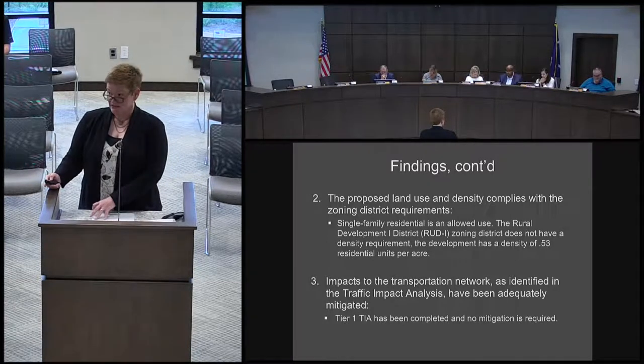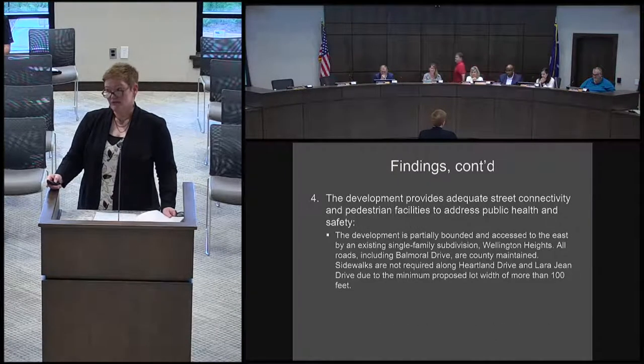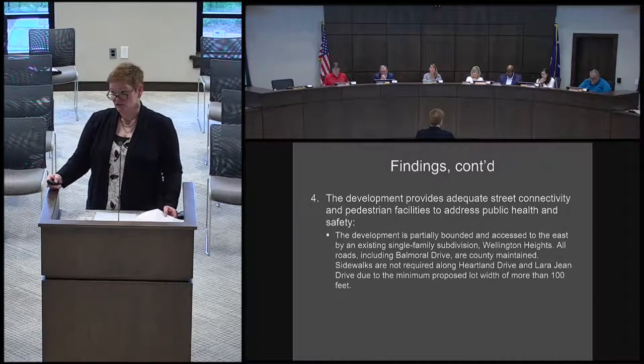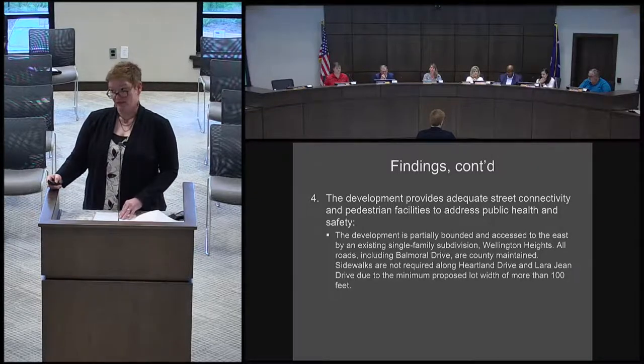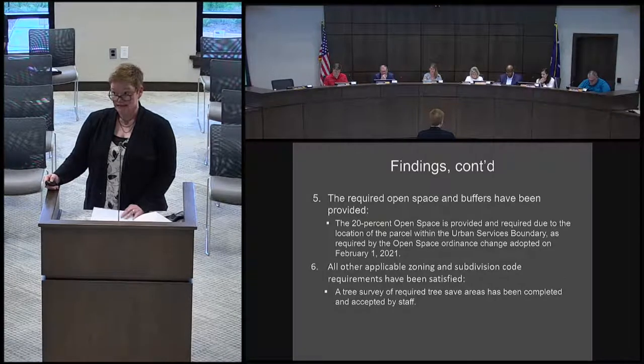For number two, single-family residential is an allowed use. The RUD1 zoning district does not have a density requirement, but it is 0.53 residential units per acre. A TIA Tier 1 has been taken care of and no mitigation is required. The development is partially bounded by the existing single-family subdivision, and all roads including Bermoral Drive are county-maintained. Sidewalks are not required along Heartland Drive and Larging Drive due to the minimum proposed lot width of more than 100 feet. The 20% open space is provided, required due to location within the urban services boundary. A tree survey of the required tree-safe areas has been completed and accepted by staff.